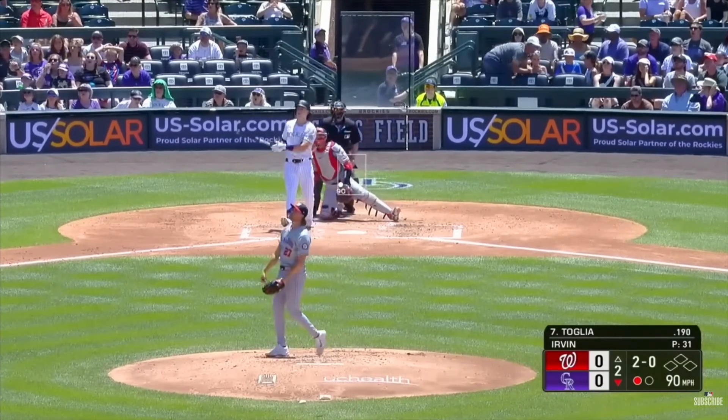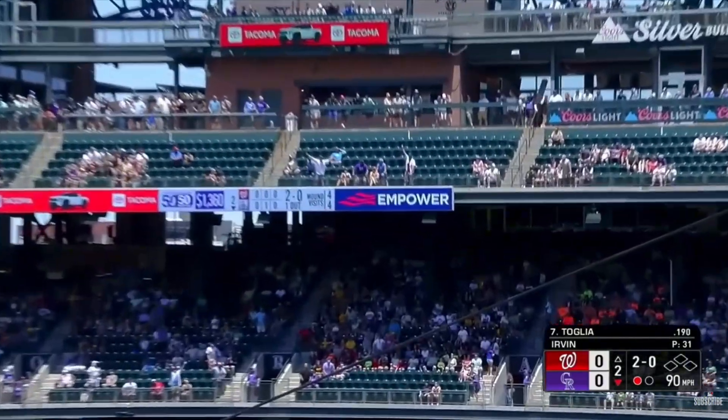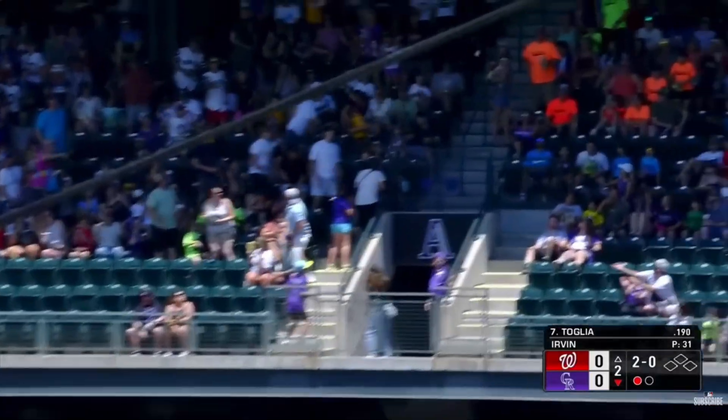Statistically speaking, barrels lead to home runs, extra base hits, and runs on the board. That's why scouts and analysts are watching this number like hawks.